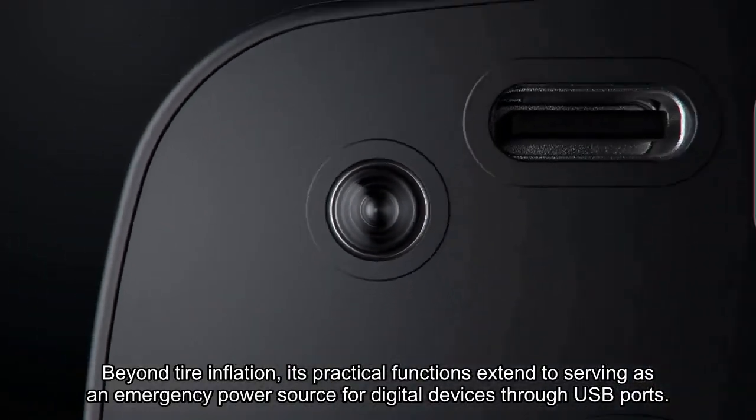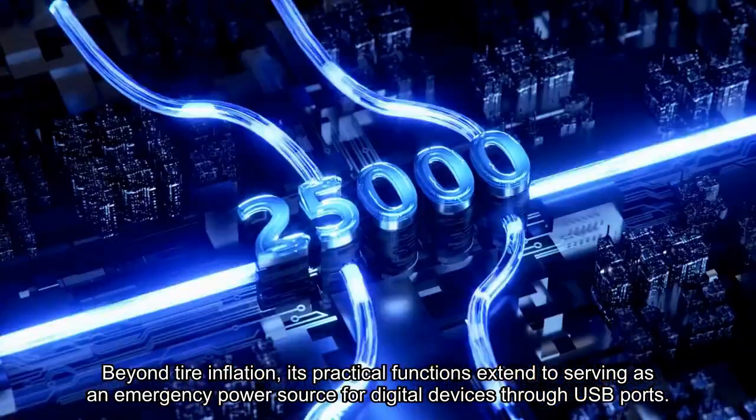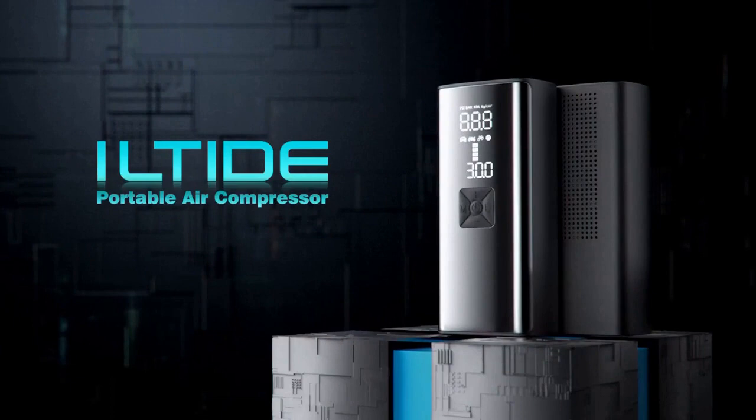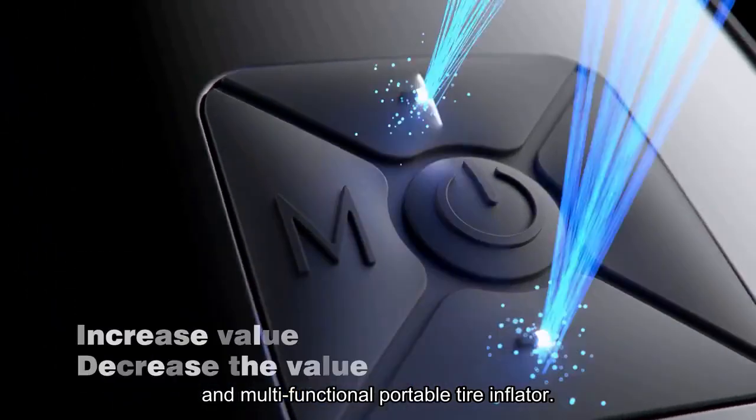Beyond tire inflation, its practical functions extend to serving as an emergency power source for digital devices through USB ports, and the LED emergency light adds an extra layer of convenience for inflation and tire changes in dark environments. The Eeltide Tire Inflator stands as the best choice for those seeking a reliable, efficient, and multifunctional portable tire inflator.